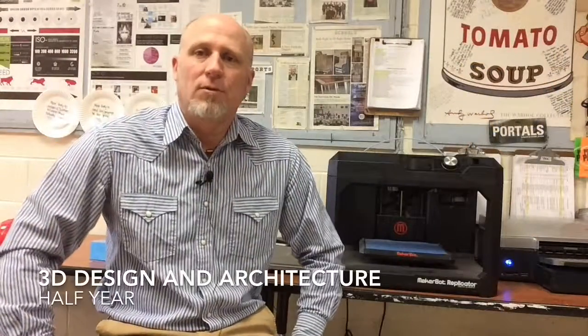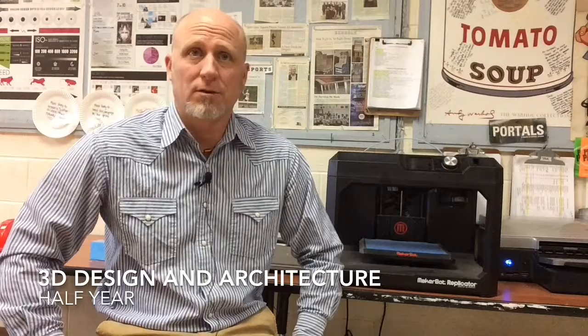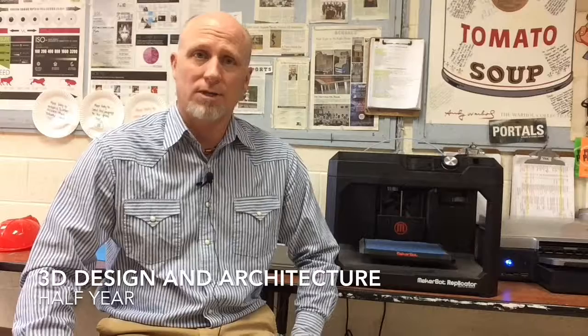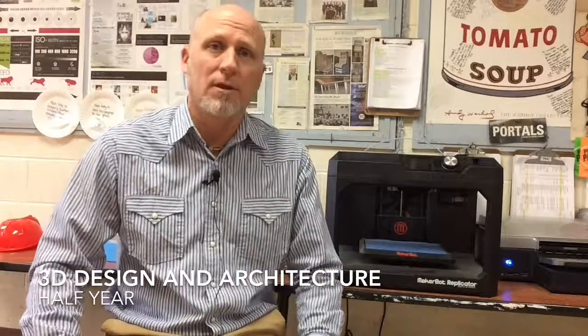Now we're in room 167A where the 3D design and architecture class is held. The 3D class is an introduction to a range of 3D design fields including interior design, architecture, furniture design, and sculpture. 3D students learn to complete scale architectural renderings and models. They learn to render in digital SketchUp software and design and print objects on the 3D printer. It's a fun project-based class for students excited about designing the world around them.